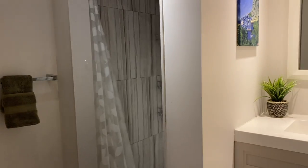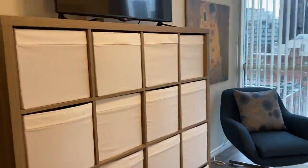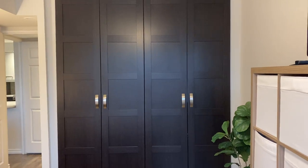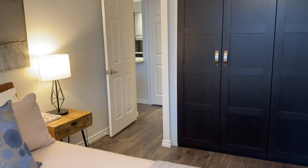That is the ensuite bath with a walk-in shower. There are built-in closets and new floors — it's engineered hardwood.